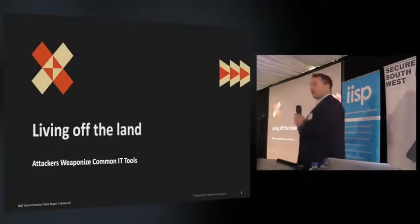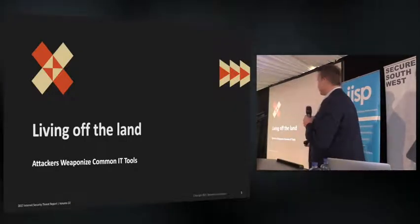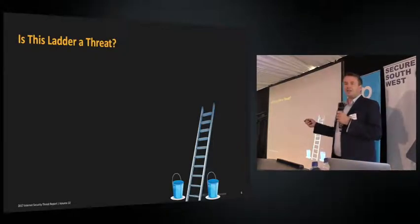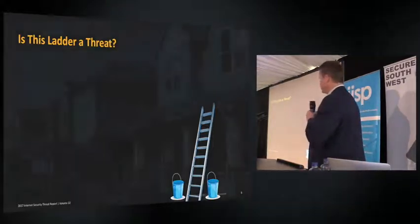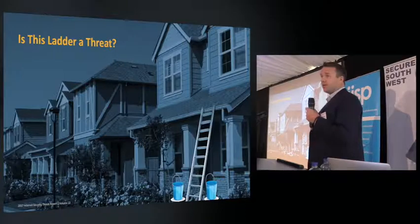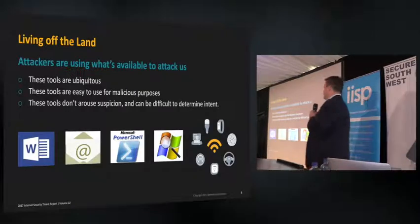The first topic is living off the land. I don't mean that bad actors are growing their own potatoes — I mean they're actually using the tools you have on your machines today. Think of a ladder: just sitting there with some buckets it's no threat, but in a different context it becomes one. What we're seeing is that attackers are using the tools already on your PCs to attack you.